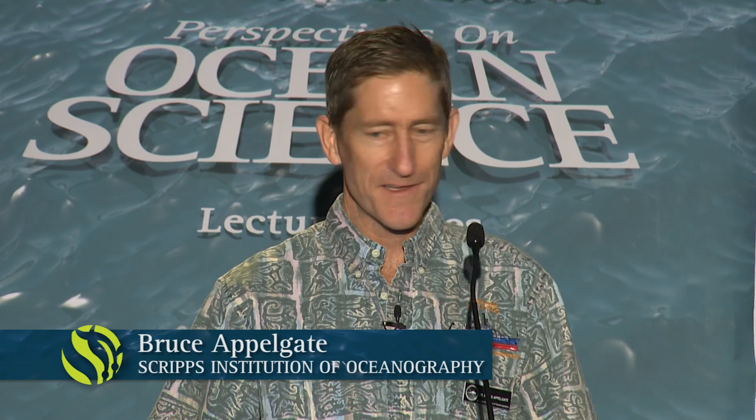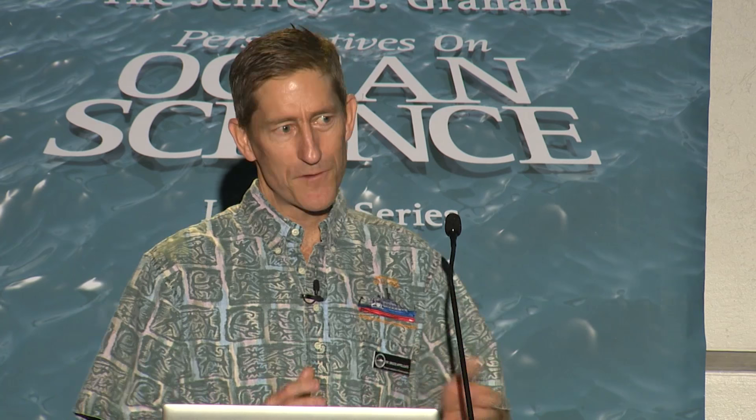Thanks, Harry. It's so great to work with Harry — he's brought such energy to the aquarium. Tonight I'm going to talk about our newest research vessel, the research vessel Sally Ride. I'll give you a little perspective on why ships are so important to scientists here at Scripps, a bit of history, the story of how this new ship came about, and then show you some of the really cool things about the ship and pictures of its construction.